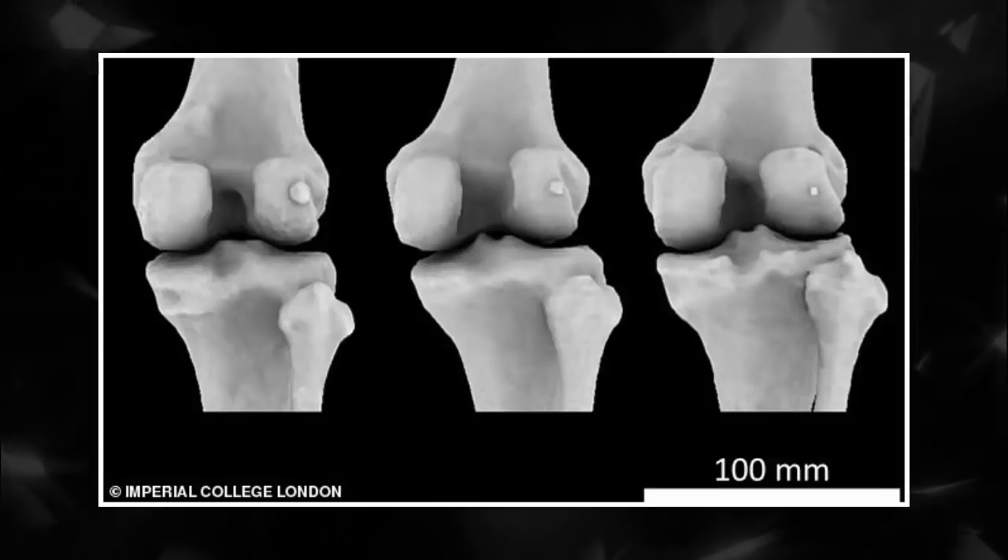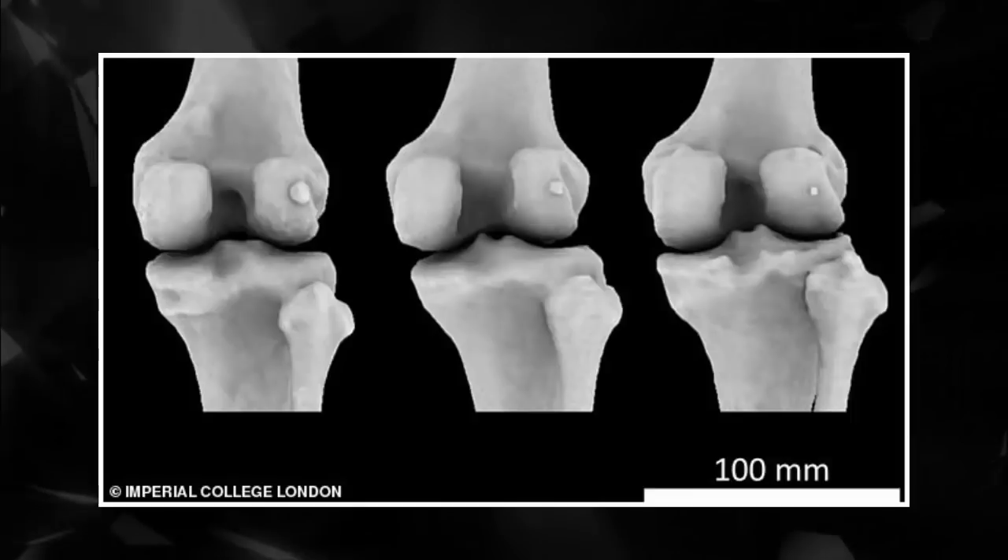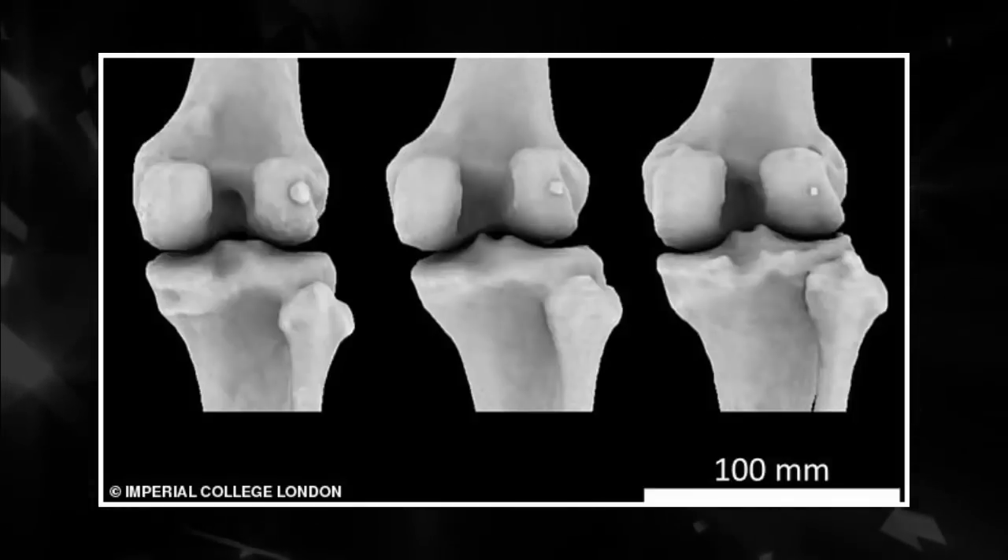The fabella is known as a sesamoid bone, which means it grows in the tendon of a muscle. A kneecap is the largest sesamoid bone in the human body.